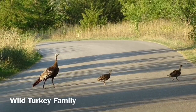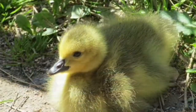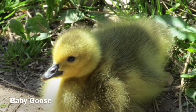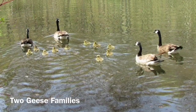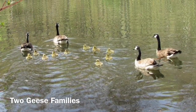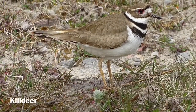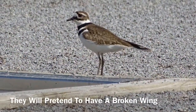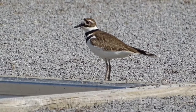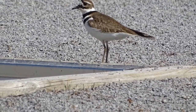Here we've got some wild turkeys, and there's nothing cuter than a baby goose. Now the killdeer will build its nest and lay its eggs on a gravel parking lot where the eggs are camouflaged. But if you get too close to the nest, they will actually pretend to have a broken wing to lure you away. How cool is that?